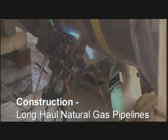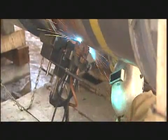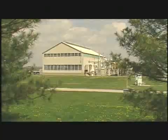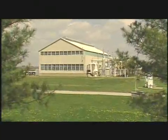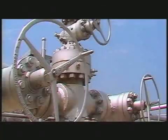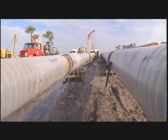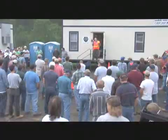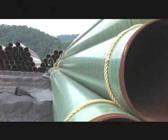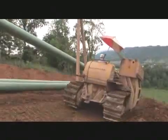A modern long-haul pipeline system's components include meticulously welded sections of high-strength steel and associated above-ground facilities such as compressor stations and measurement and pressure regulation equipment. These pipelines are constructed on what engineers call a moving assembly line. Building a pipeline involves a large specialized workforce, tons of steel pipe, and mechanical equipment such as backhoes and side booms.